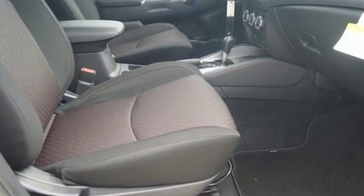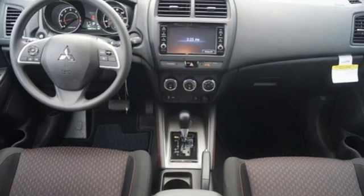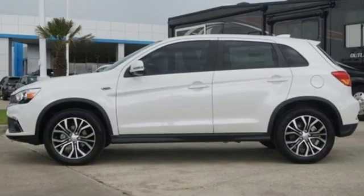Manual tilting steering column, streaming audio, manual telescoping steering column, power heated mirrors, external memory control, aluminum wheels, wireless phone connectivity, and inline four-cylinder engine.